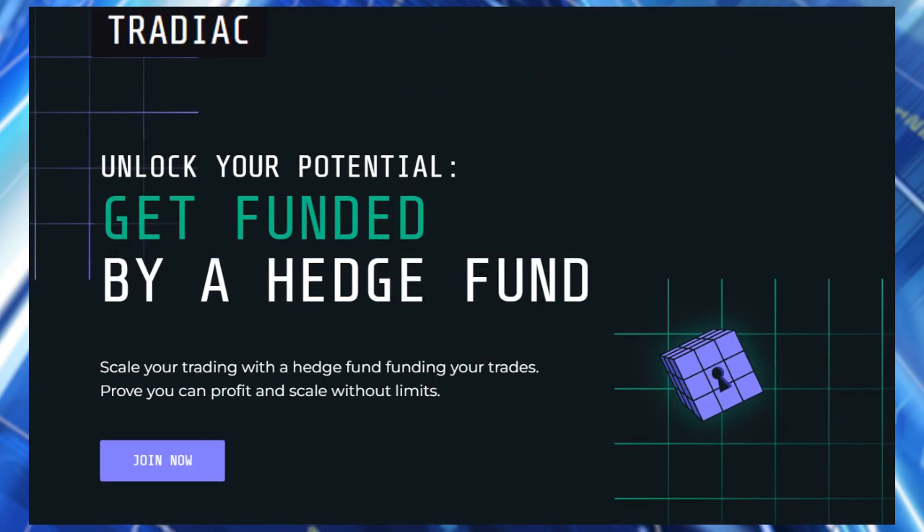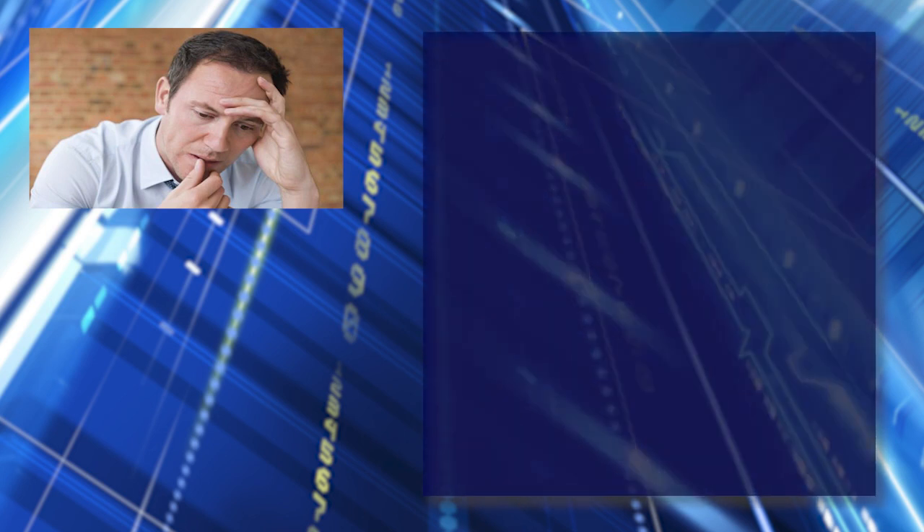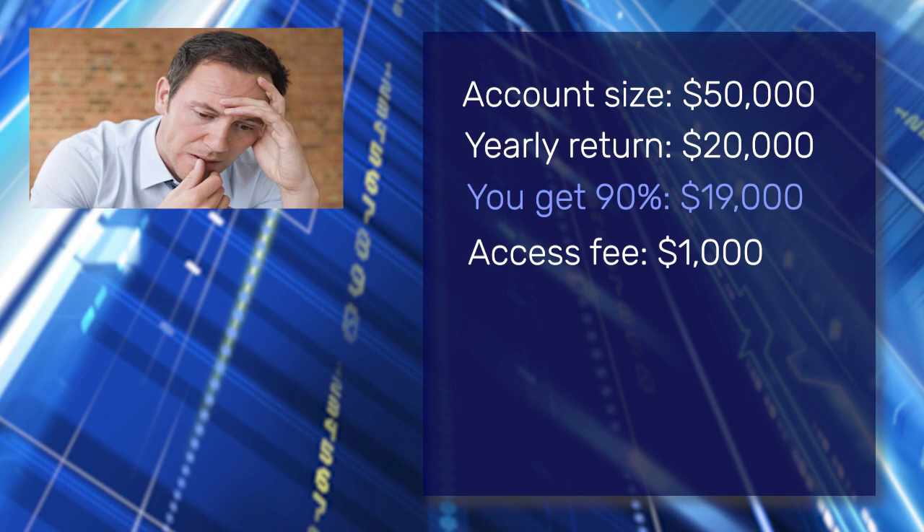And this is why we've teamed up with Tradiac, our trading funding partner, to offer a trading solution which can transform the return for any trader who's developed a consistent trading approach. If you had access to a $50,000 account and you made $20,000 on it, of which you kept 90%, and the access cost to that $50,000 account was $1,000, then you've made $18,000 for a risk of $1,000. And that's a game changer for any trader.